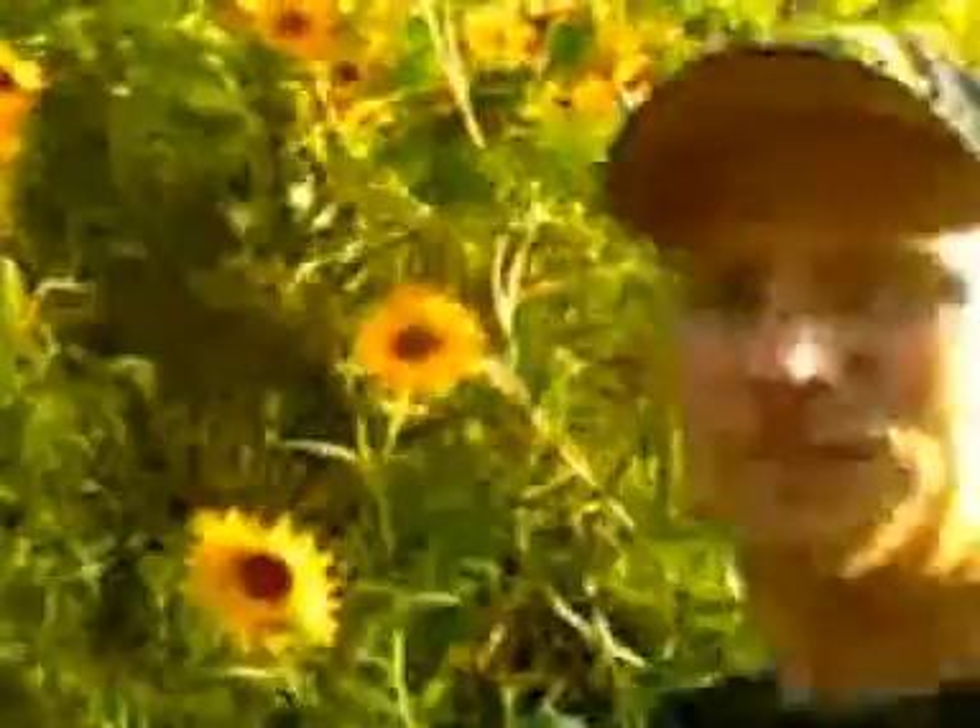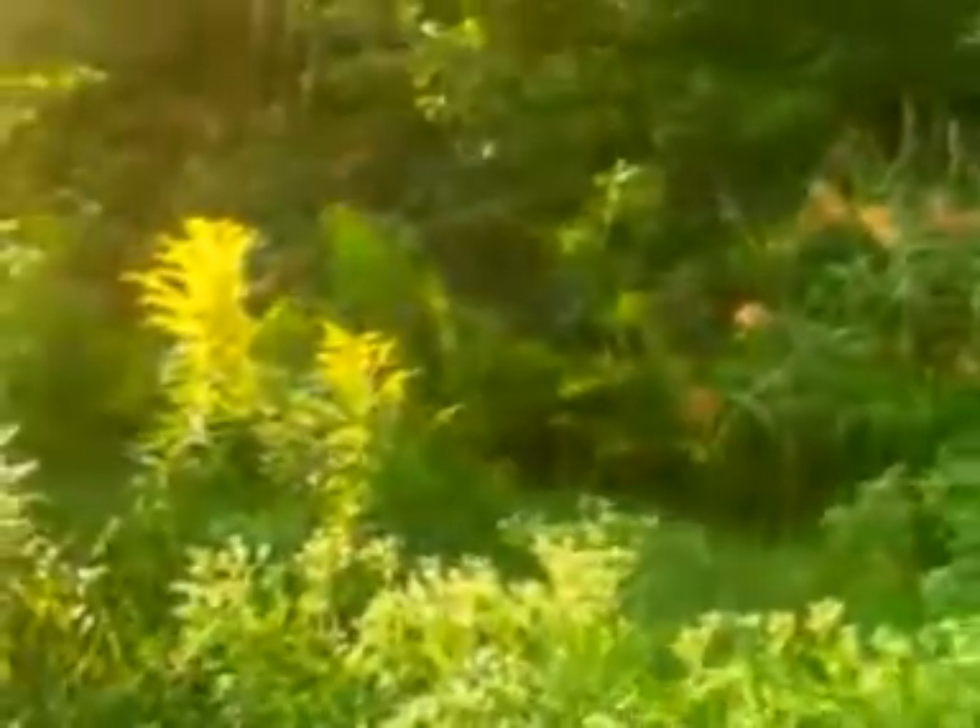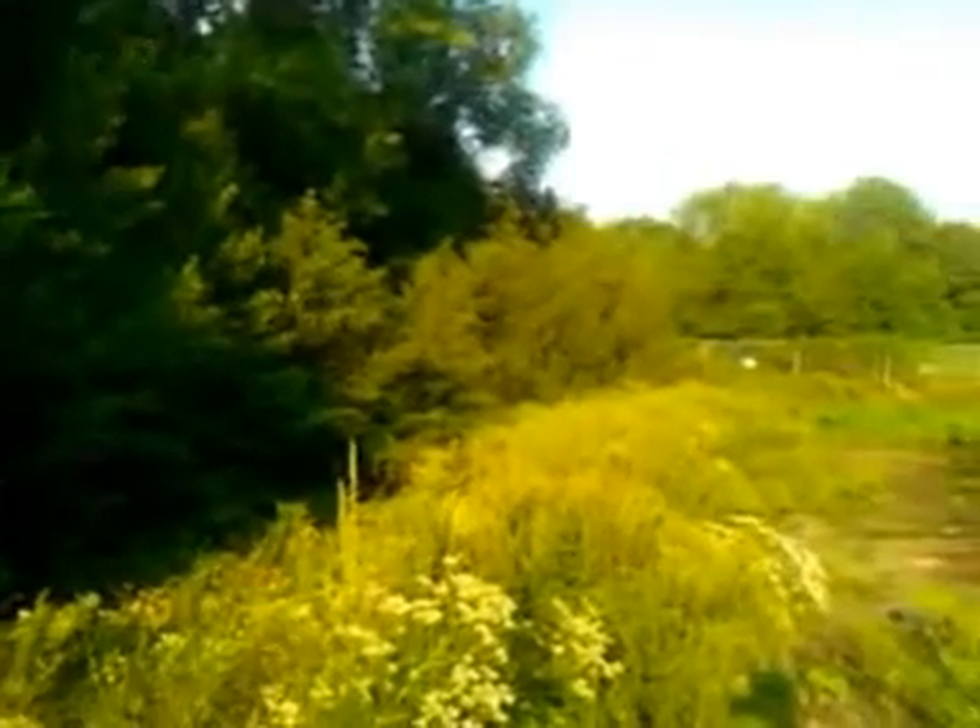I'm 5'10", so that should give you a pretty good idea of just how big they are. Anyways, there's a creek over here too, which is full of lake frogs. They seem to be trapped, so I should be able to get some pictures of them or video soon, I hope, after I'm done here.